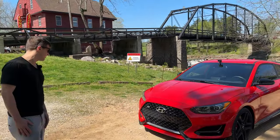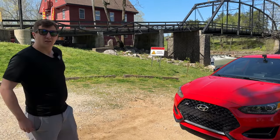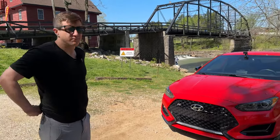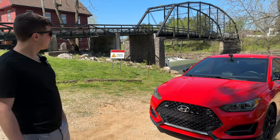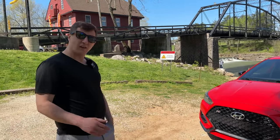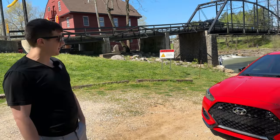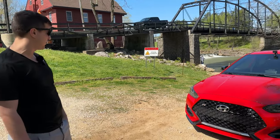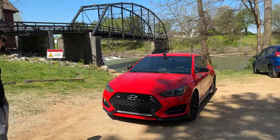This is the last year of the Veloster N, and we'll talk about why that's important. It's in red, which I actually really like — you don't see a lot of red. You see a lot of the baby blues, the whites, and the blacks. The red was one of the lesser-seen colors, so it did kind of pull me in originally. I like the red a whole lot.